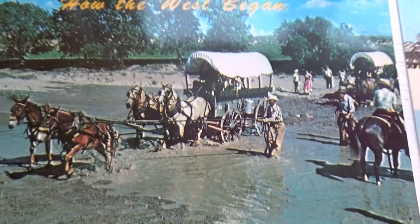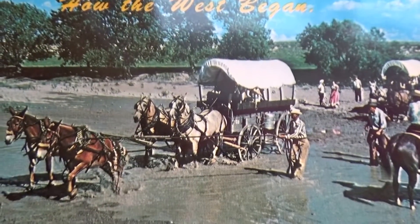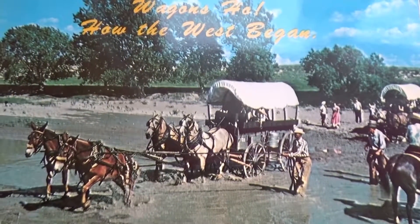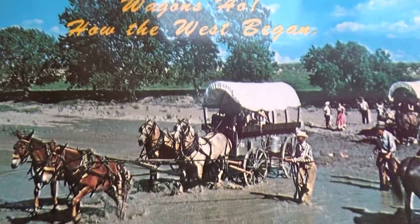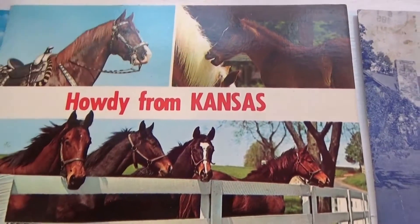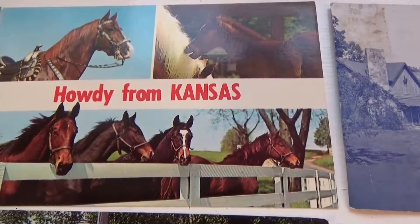Look at the old wagons back in the old days. Olden day wagons crossing the stream — pack it all up, they always went in groups. It's an unused one. Nice old western one — how the West began. Cool. Howdy from Kansas — just have some nice horses here. Always nice to see horses, I love animals. And this one's an unused one. Look and see which ones are used, because sometimes there are really cool stamps, and sometimes postcards are more valuable not only because of the picture.